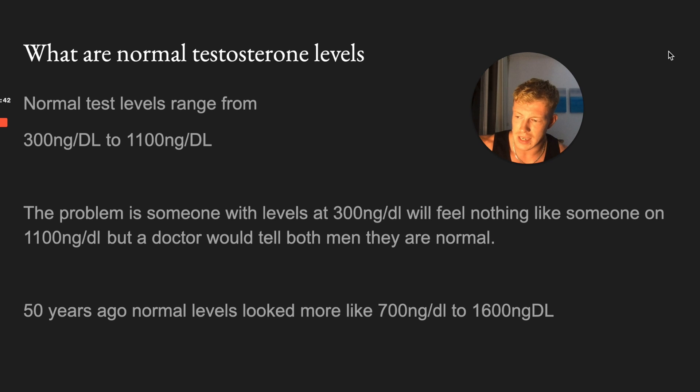The problem is a doctor would call both of those scores normal. So it's very important that you get this tested, because you might have had tests in the past, your doctor might have said your test levels are completely normal, and you're actually totally out of whack. 50 years ago, normal testosterone levels would look like 700 nanograms per deciliter up to 1,600 - that's how much testosterone has been dropping.